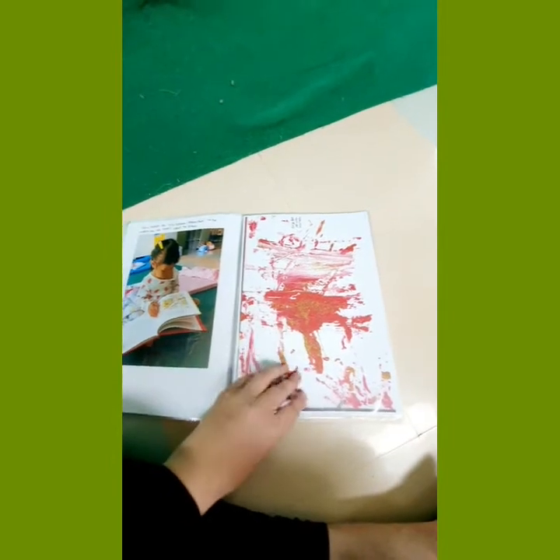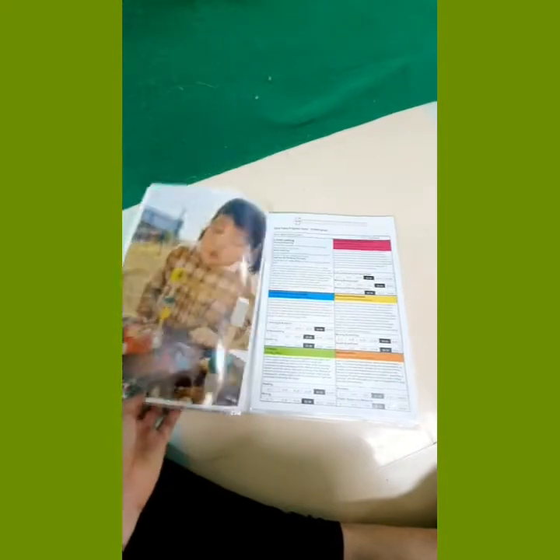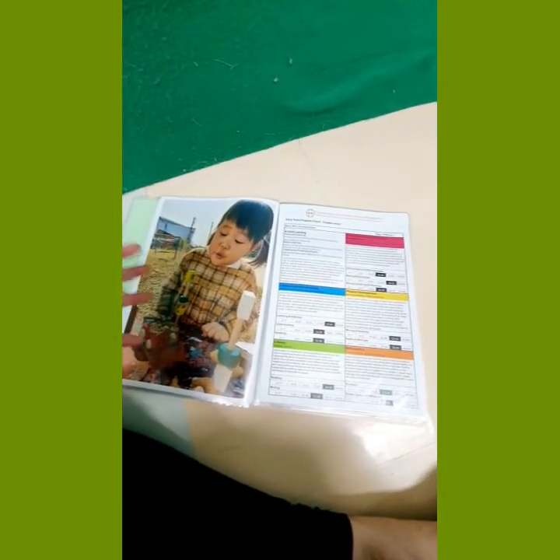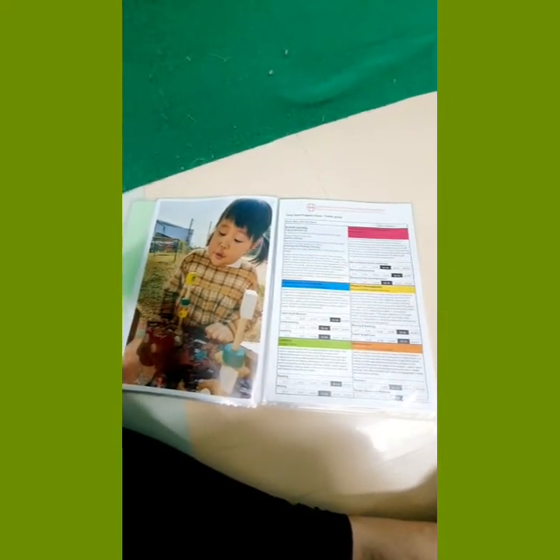The children have access to these portfolios right through the year, so they can sit down and have a look through. They can go back and talk about the language they remember, the experiences they carried out, and different reflections.